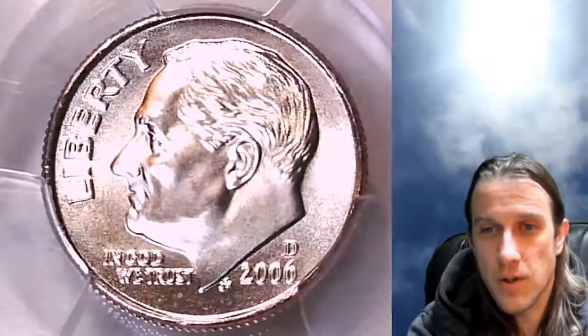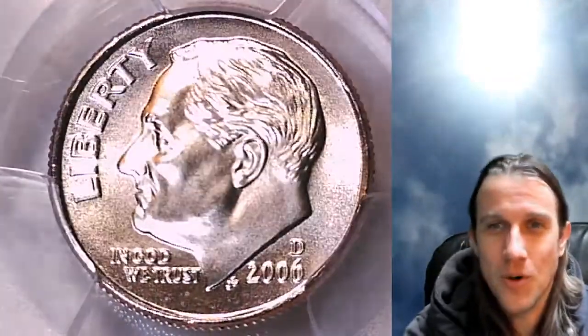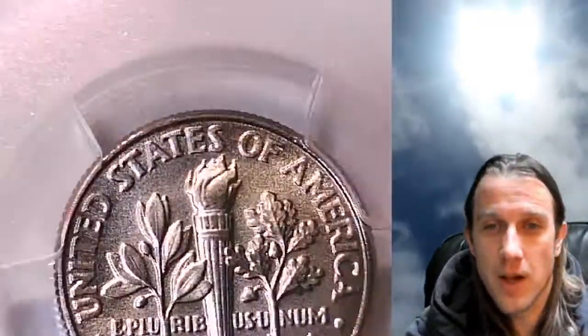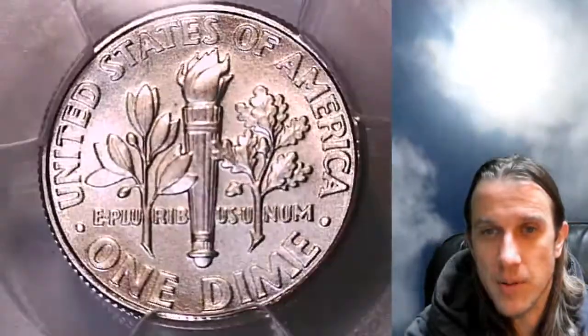They did a really beautiful job with a lot of these satin finish coins. I was kind of skeptical — like, great, more coins to collect. Some people are probably thrilled about that. In today's world there are so many coins that the more they put out, it just becomes more and more work. But they did a really nice job making beautiful coins, so I'm pretty happy with them.